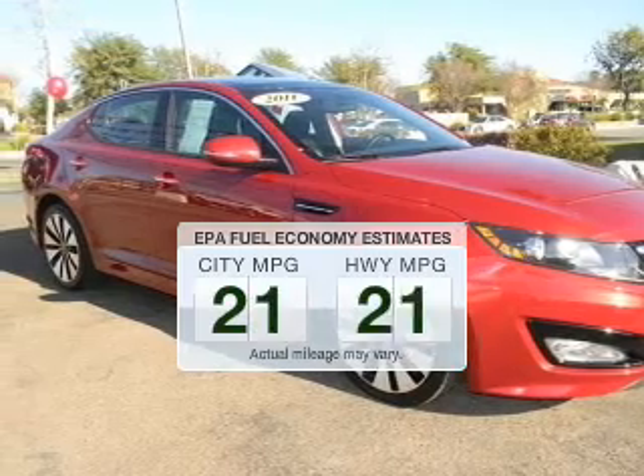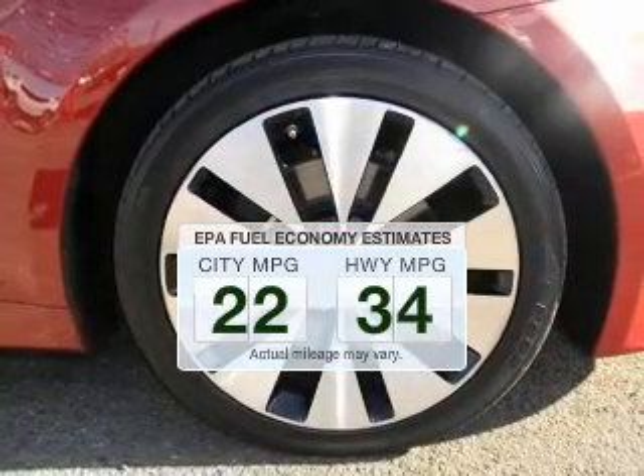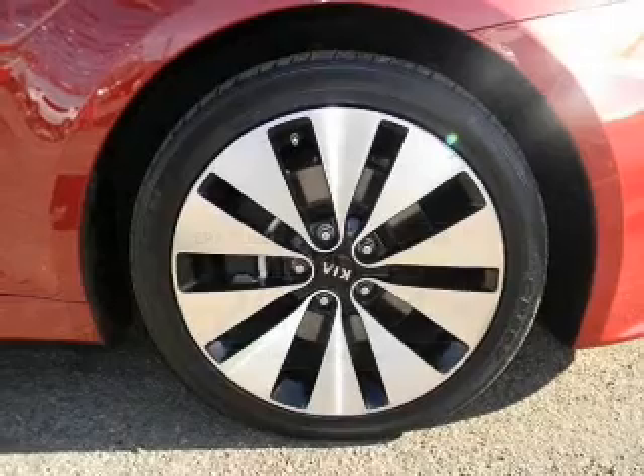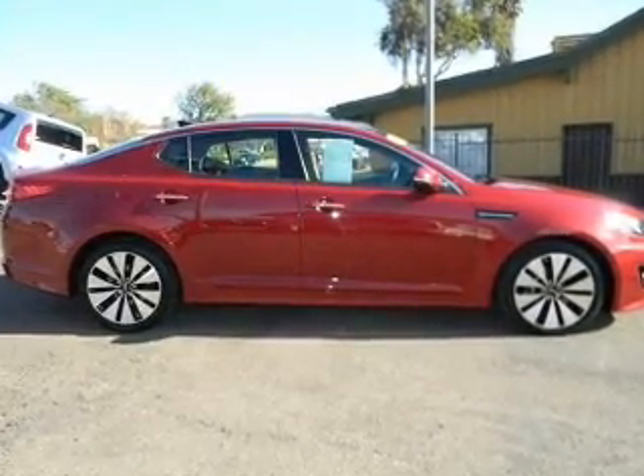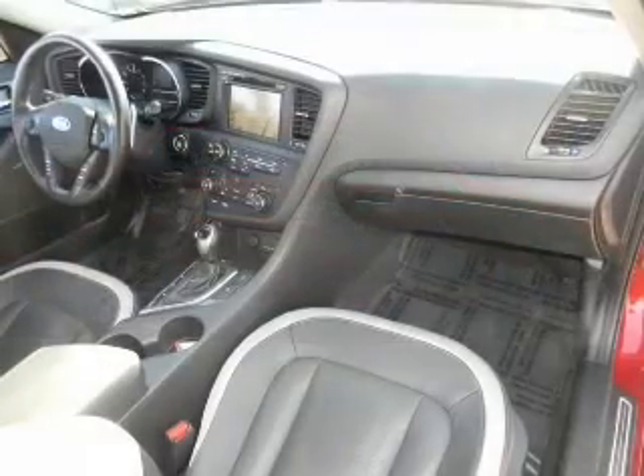Save your money. Make less trips to the gas station to fill your gas tank when driving this fuel-efficient vehicle. The powertrain includes front-wheel drive with an efficient four-cylinder engine, connected to a smooth-shifting six-speed automatic transmission.